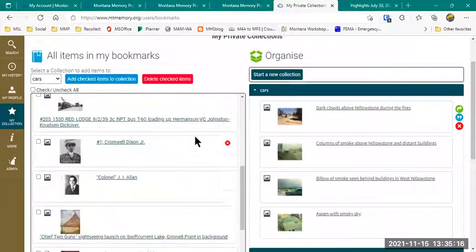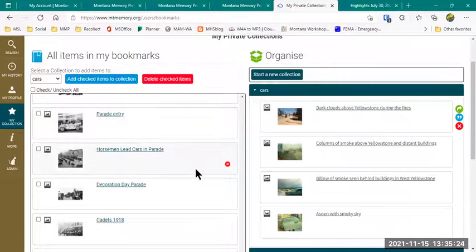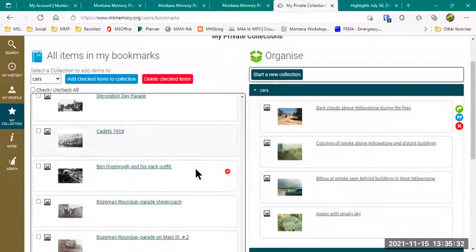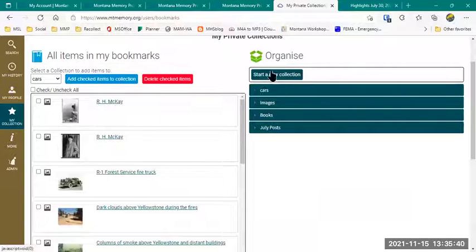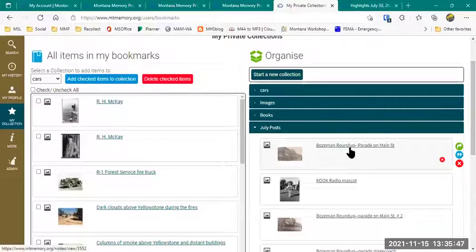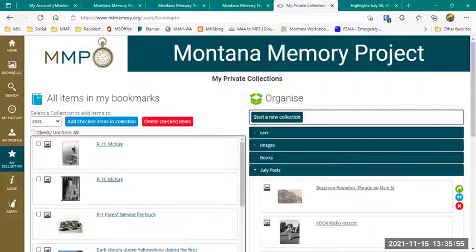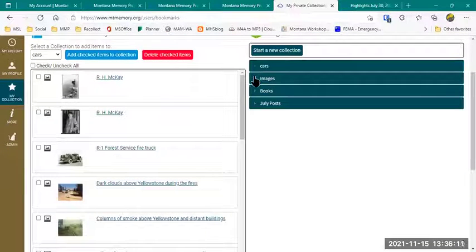This allows me to save any item, and you can see I've saved quite a few — every time I demonstrate I save a few more. When Pam and I were first playing with this product, we were trying to figure out how to set up our monthly Facebook posts, and in July we decided to focus on parades. So there's a whole bunch of different parade images in here from playing with how this worked. Over on the right side of the screen I have collection folders — Cars, Images, Books, and July Posts. If I open the July Posts section, all those parade photos we added to a collection show up there. So any of these pictures I can organize to go back to them, which really helps me keep track of where things are during different types of research.